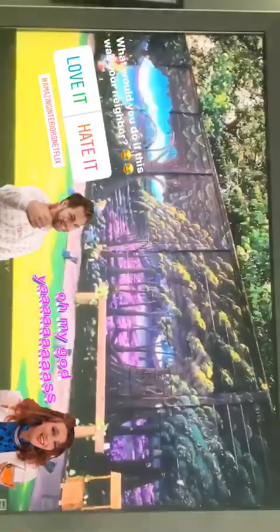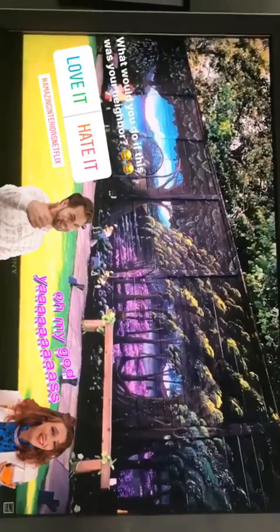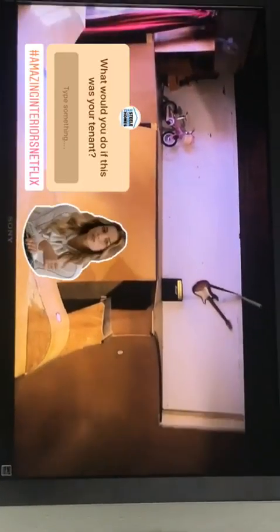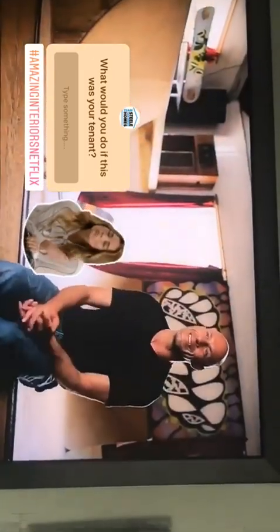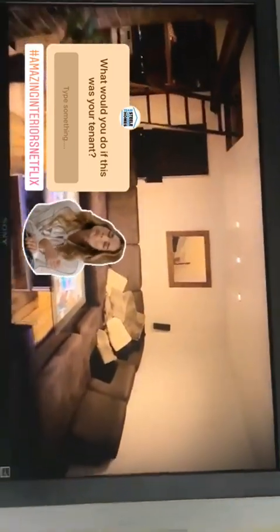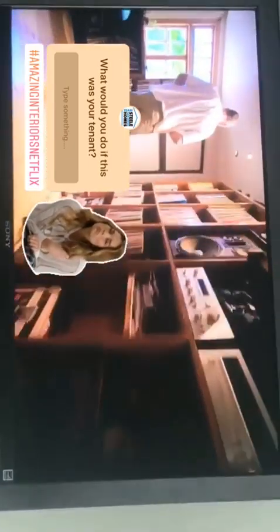What if this was your neighbor — you guys, would you love it or hate it? This skate park that this dude built in his living room takes up about 85% of his house. What would you do if this was your tenant?